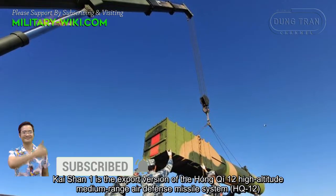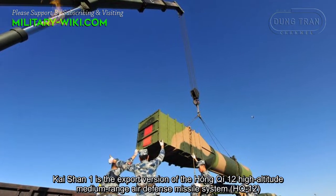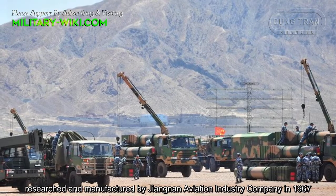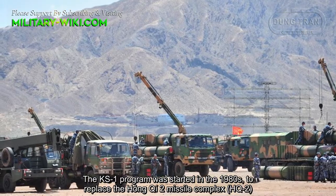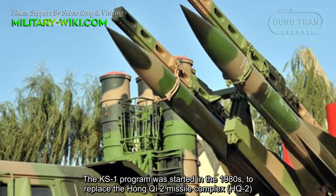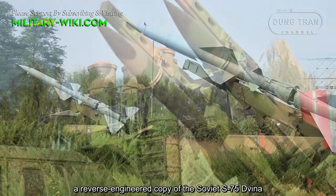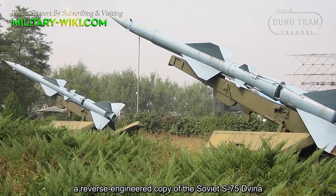Kaishan-1 is the export version of the Hong-Qi-12 (HQ-12) high altitude medium range air defense missile system, researched and manufactured by Shuang Nan Aviation Industry Company in 1967. The KS-1 program was started in the 1980s to replace the Hong-Qi-2 (HQ-2), a reverse-engineered copy of the Soviet S-75 Divina.